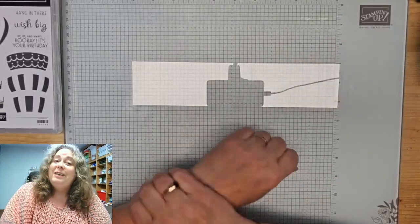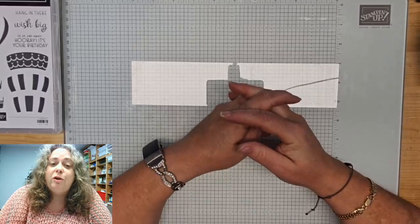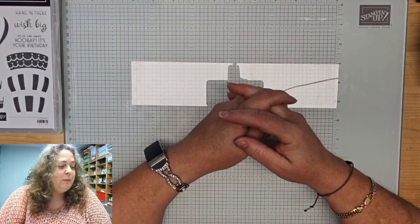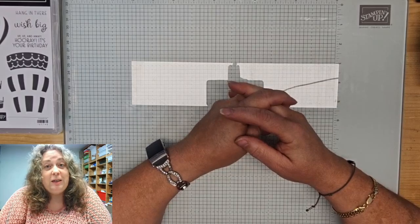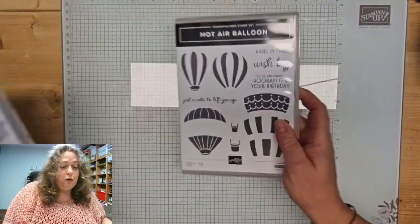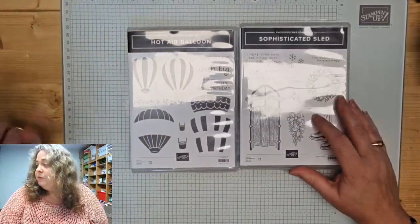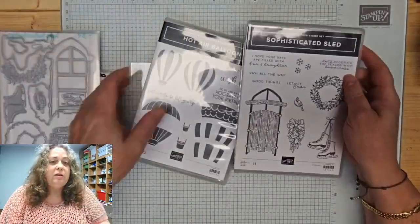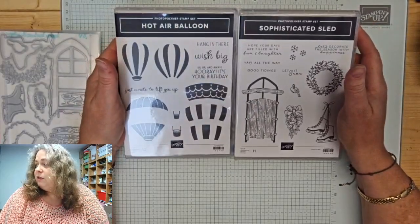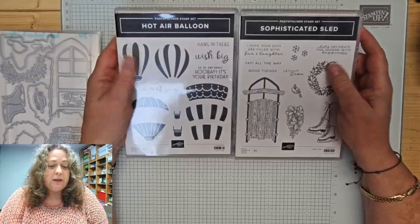Hoi, hoi, goeiemorgen! Het is weer tijd voor ons donderdag live filmpje. Ik ben Diana van Otterloo, onafhankelijk stempel-up demonstratrice in het mooie Gorkum. En ik vind het heel leuk dat jullie er weer zijn. Voor vandaag konden jullie kiezen tussen de stempelsets Hot Air Balloon of Sophisticated Slat. En het is heel luid en duidelijk de Sophisticated Slat geworden.